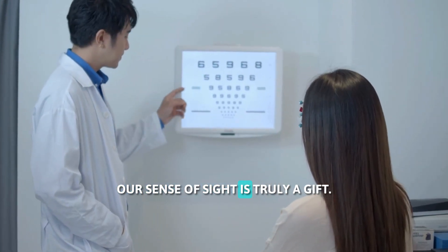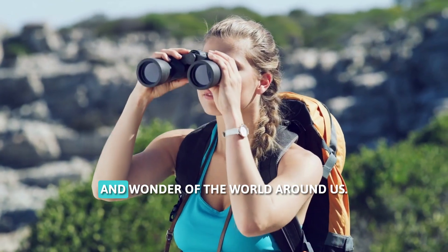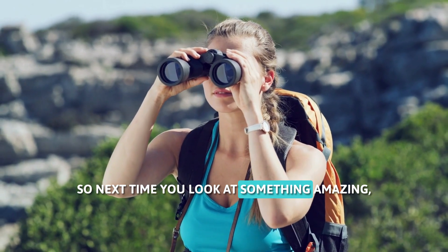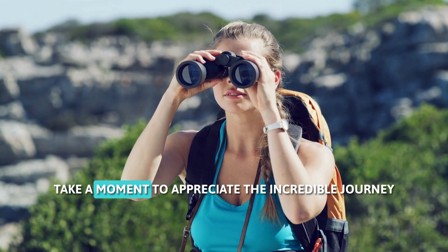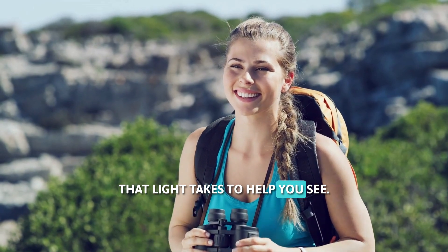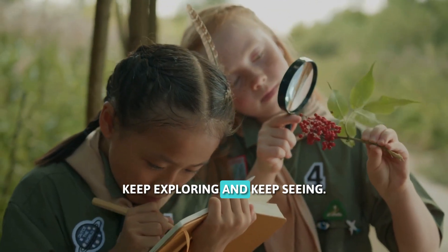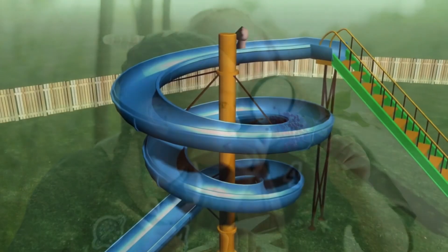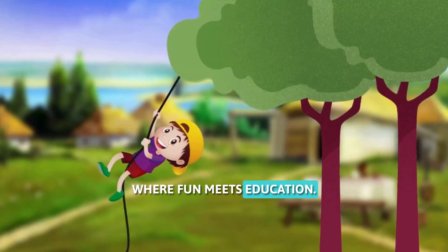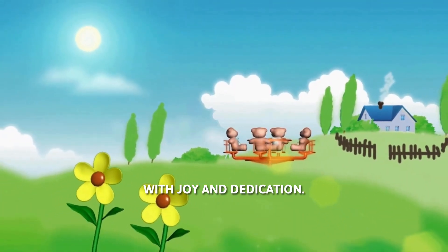Our sense of sight is truly a gift. It allows us to experience the beauty and wonder of the world around us. So next time you look at something amazing, take a moment to appreciate the incredible journey that light takes to help you see. Thanks for joining me today — keep exploring and keep seeing! We learn Kitty Station, where fun meets education. Come and join our celebration with joy and dedication.